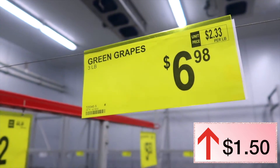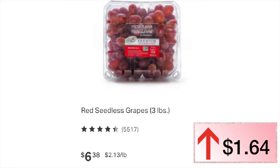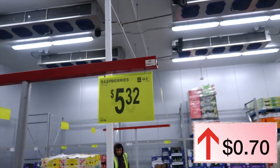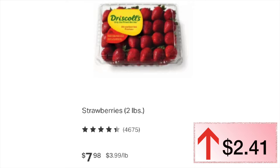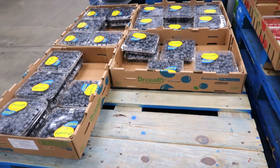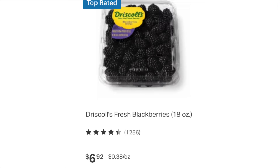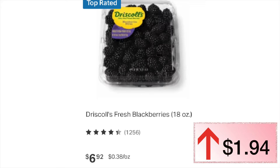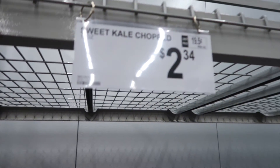Green grapes were $5.48 last year, this year they are $6.98. Red seedless grapes were $4.74 but this year they are $6.38 — that's a $1.64 increase. Raspberries were $4.62, this year they are $5.52. Strawberries were $5.57 but this year they are $7.98 — up by $2.41. Blueberries were $7.25, and look at that — a price drop to $5.53! Blackberries were $4.98, this year they are $6.92 — a $1.94 increase.